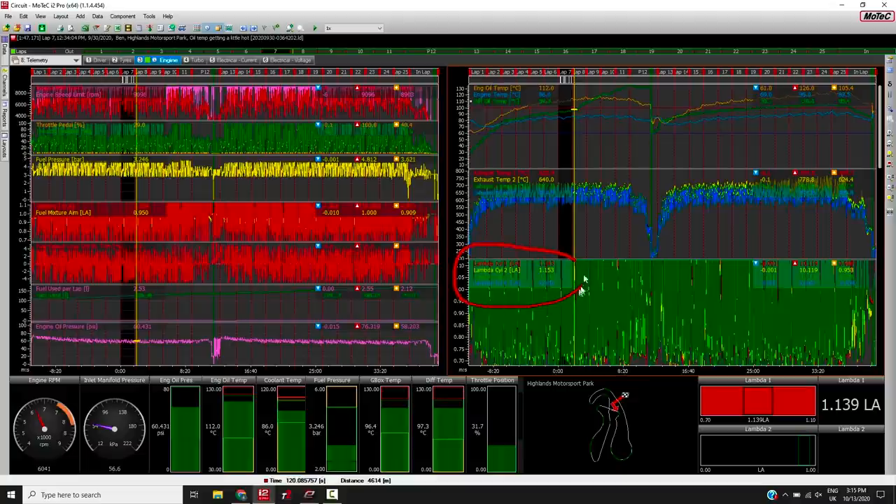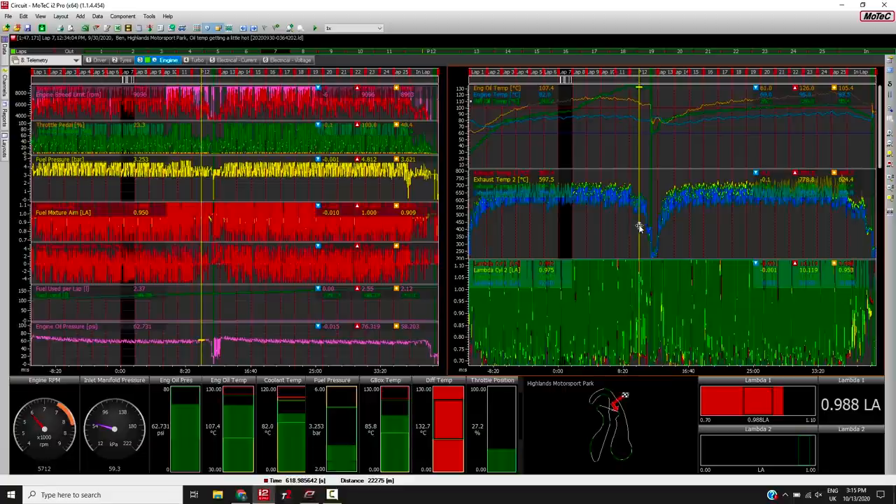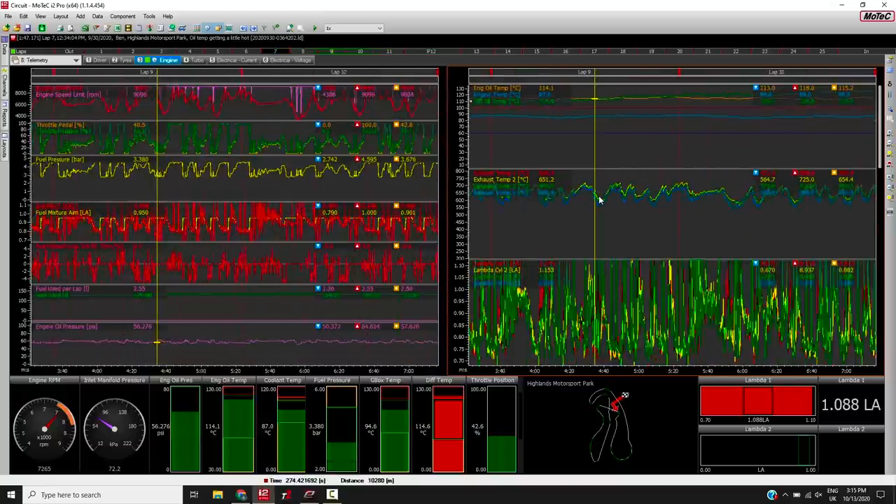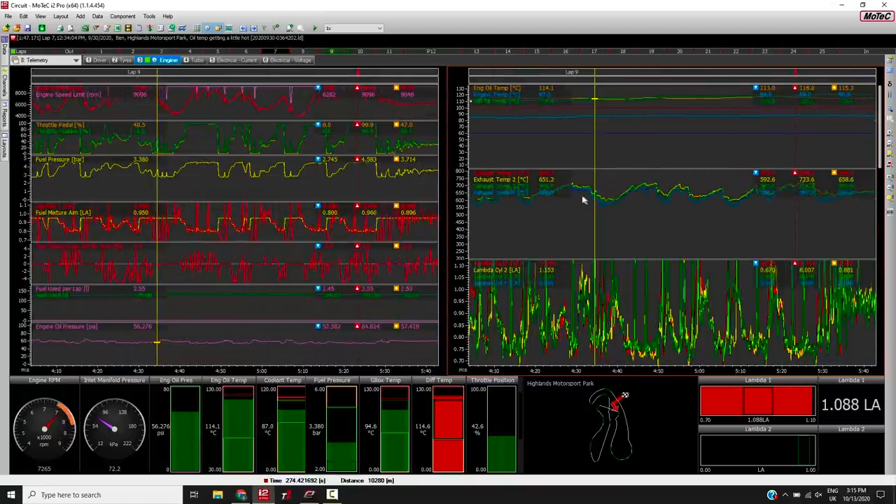We've also got our lambda down here — and you'll notice we actually had a faulty wideband controller at this point, so lambda 4 isn't showing anything. Looking at an entire 25-lap session, what we really want to focus on is our EGT. During my session nothing particularly unique is going on — we're seeing maximum temperatures sitting in the region of about 700 degrees. There is a spread across the four cylinders but nothing particularly unusual, and they're all pretty close to each other.